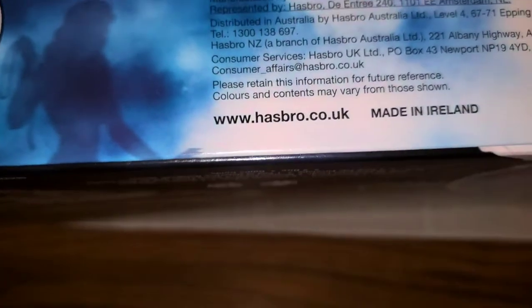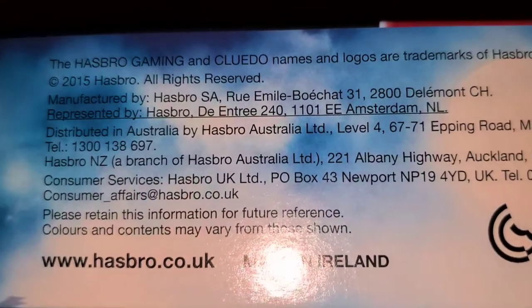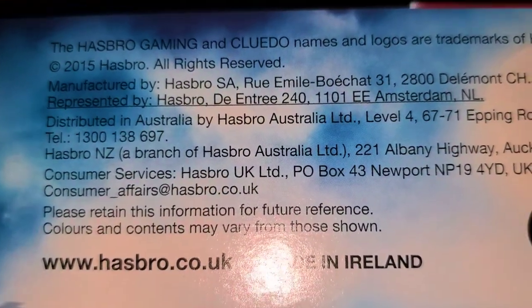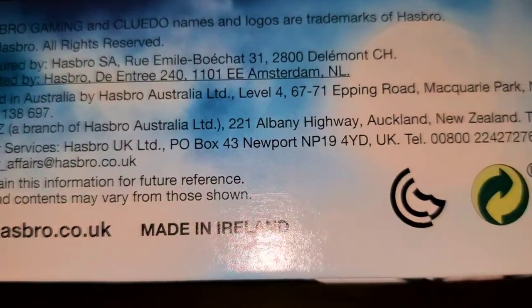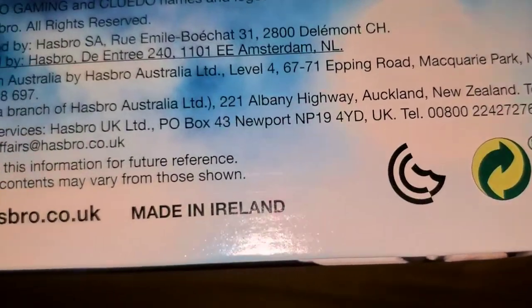There's another part of the box about distribution — it says Hasbro Gaming, names and logos are trademarks of Hasbro, manufactured by Hasbro, distributed in Australia by Hasbro Australia. I thought it was interesting that it's only distributed in Australia.